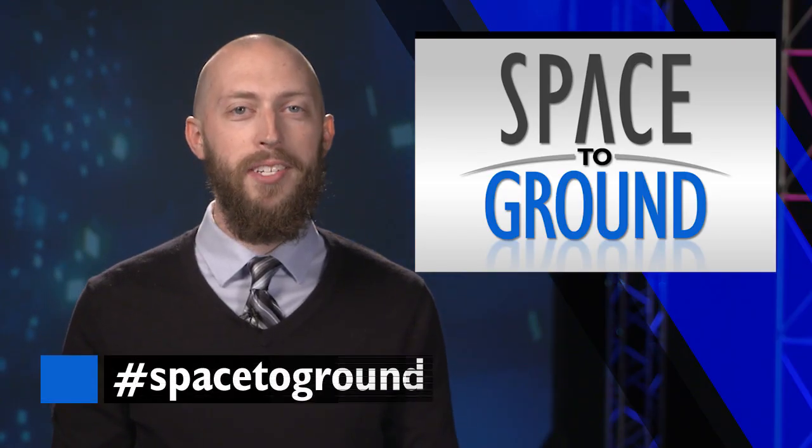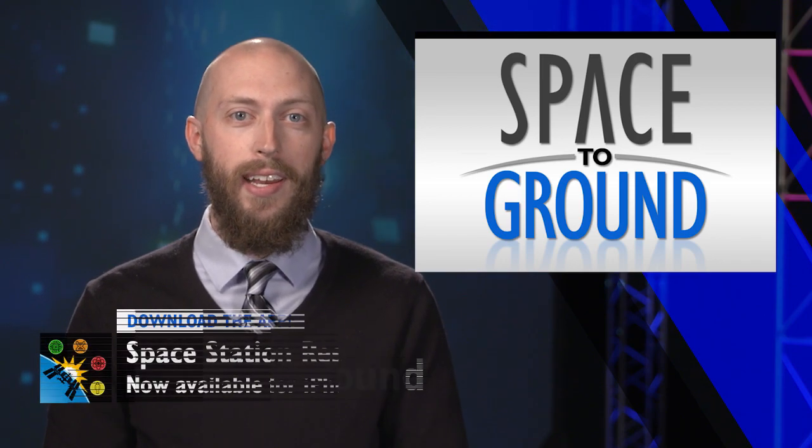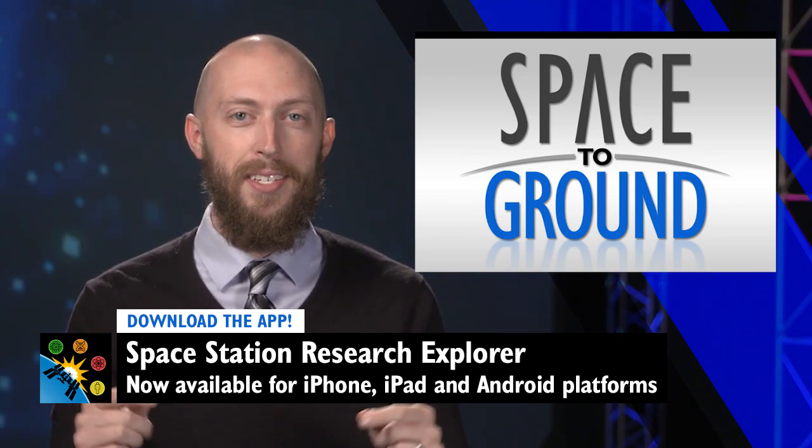Keep sending us your questions using the hashtag SpaceToGround. And for those educators out there, be sure to check out the Space Station Research Explorer app so you can share how space research right now is impacting our world.